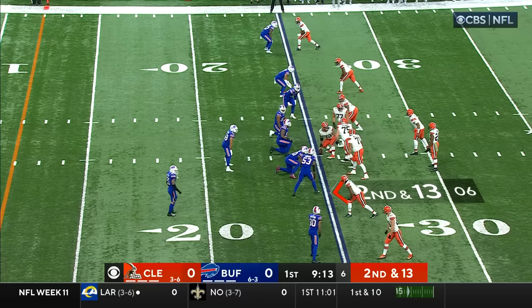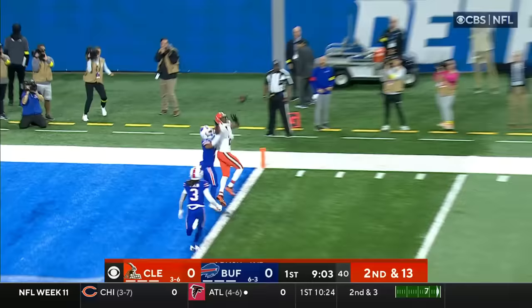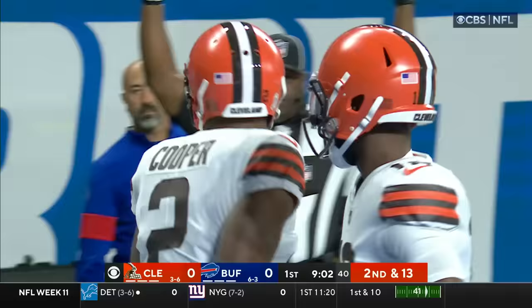So far Chubb has four carries for minus one. A pass here, Brissett looking deep to the end zone. There's a man down there and it's caught! Cooper with the touchdown!